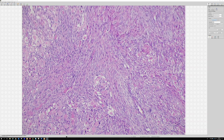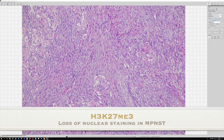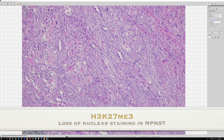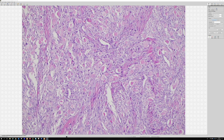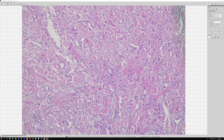We now have a nice stain for MPNST called H3K27ME3. It's a nuclear marker that is lost in malignant peripheral nerve sheath tumors, particularly ones that occur sporadically outside of the NF1 setting — very helpful in that context. It can be lost in other things like melanomas and dedifferentiated liposarcoma occasionally, so it's not totally specific, but it can be very helpful.